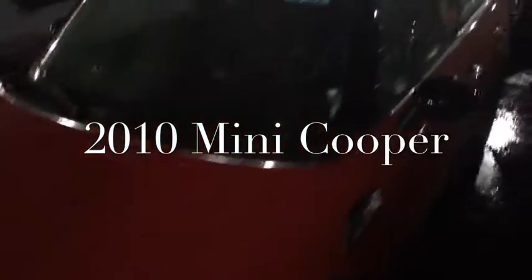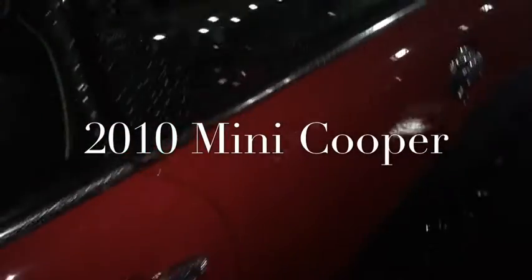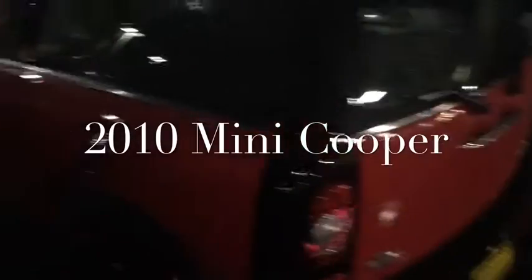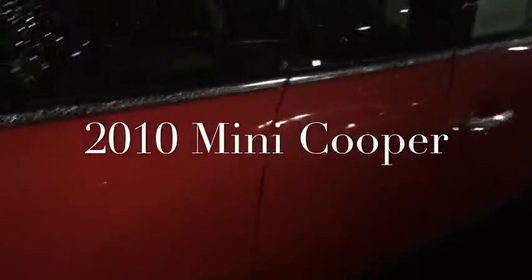This is the chili red Mini Cooper with the black roof. It has a sliding sunroof in the front and back seat. Black wheels, has the barn doors in the back, and of course it has the third door for easy access to the back seat.